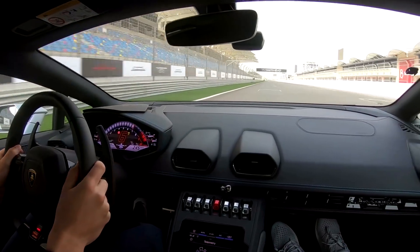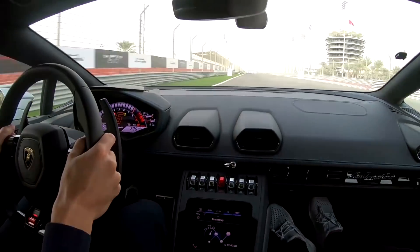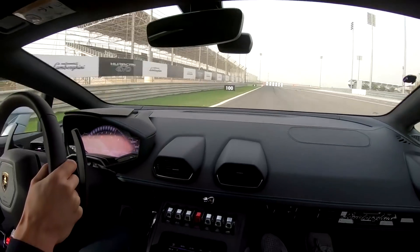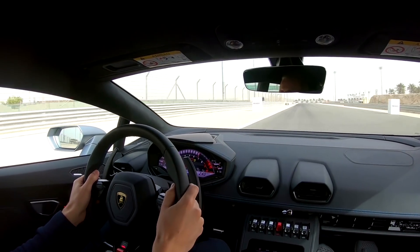240. 250. The speeds that this car carries through corners — that high-speed stability is all the four-wheel steering system. I'm lost for words.